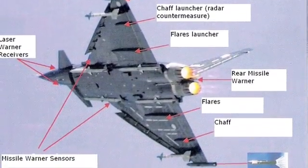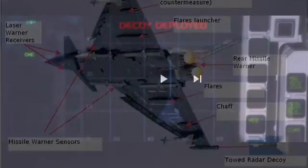The Typhoon also brings laser and radar warning systems, ECM, ESM, and a towed radar decoy for defeating incoming missiles.